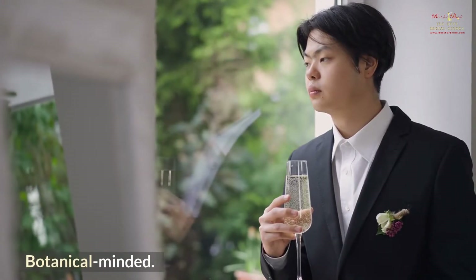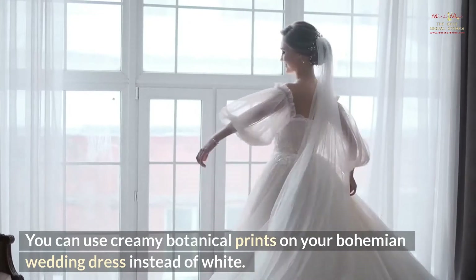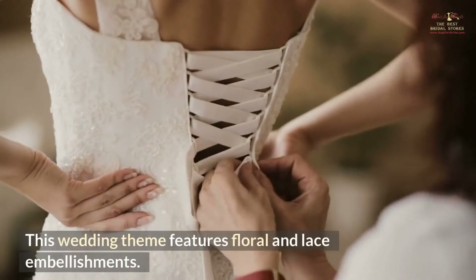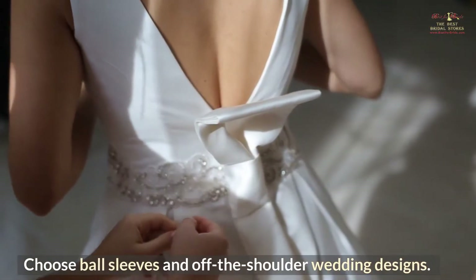Botanical Minded. Never discount a non-wedding dress. You can use creamy botanical prints on your bohemian wedding dress instead of white. This wedding theme features floral and lace embellishments. Choose bell sleeves and off-the-shoulder wedding designs.